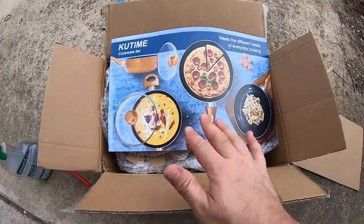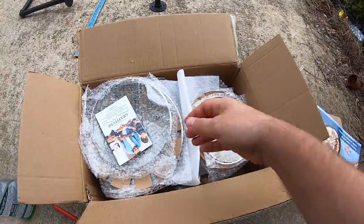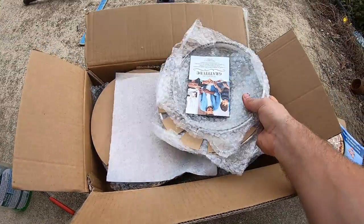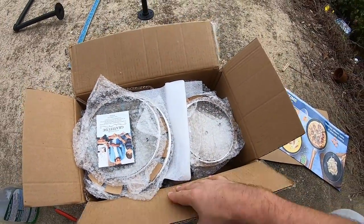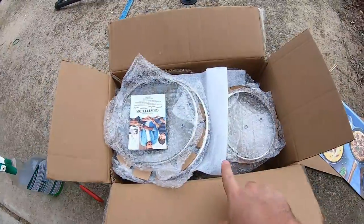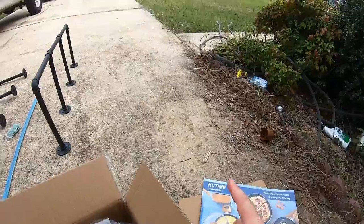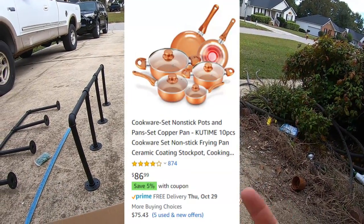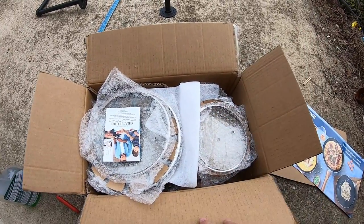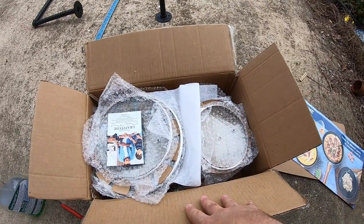Then I listed this Kutime cookware set. I picked this up at the Amazon bin store and paid $6 for it. It's a really nice set — the lids are here, the little caps are in there, and the handles have to be put on. I thought this was going to be a $30 or $40 set on Amazon, but I looked it up and the Kutime 10-piece cookware set sells for about $80 on Amazon. So I took photos, included a screenshot from Amazon showing the ratings and price, and listed it for $40 on Facebook. I think this would be a great cookware set for a student or somebody out on their own for the first time.